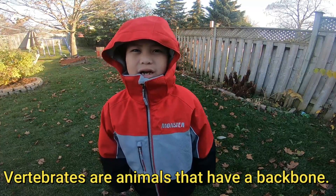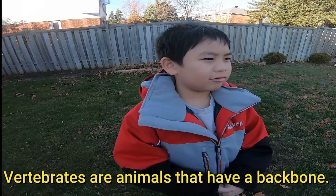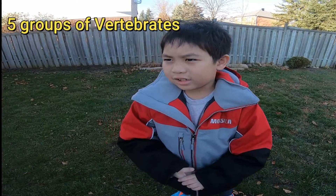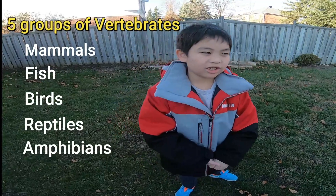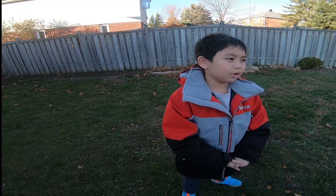Vertebrates are animals that have a backbone. There are five groups that have a backbone. Which are these? Mammals, fish, birds, reptiles, and amphibians. We're going to talk about those. We can probably make a part two if I don't remember at all.